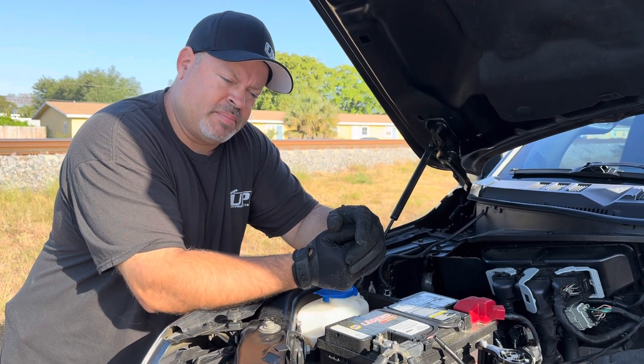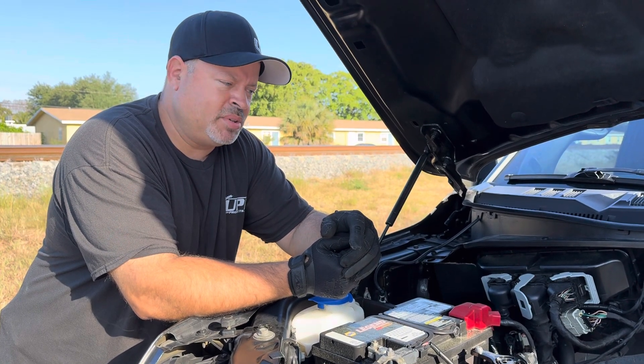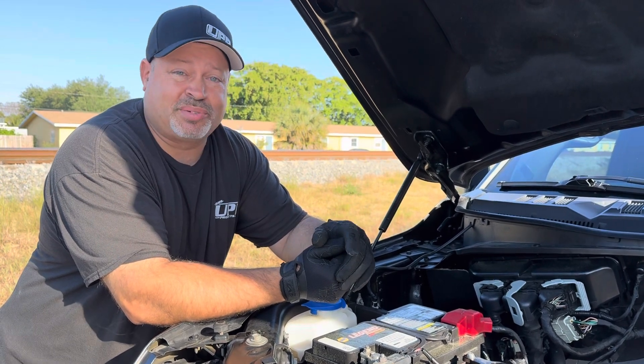Then I went over to the Mustang 60th party in Charlotte. It was a good trip, a lot of fun, saw lots of cool cars, but it was also close to 3,000 miles.